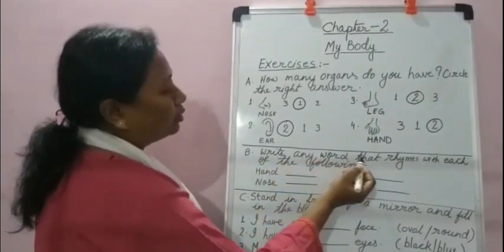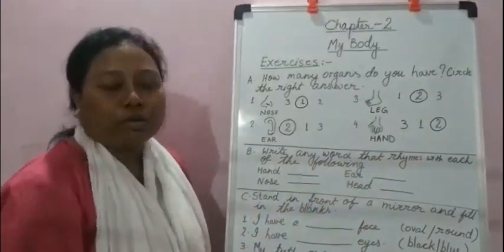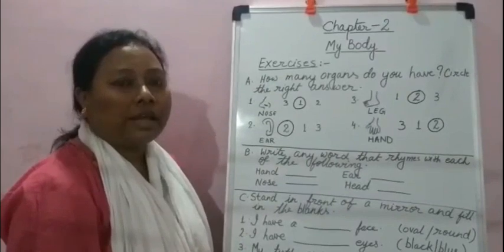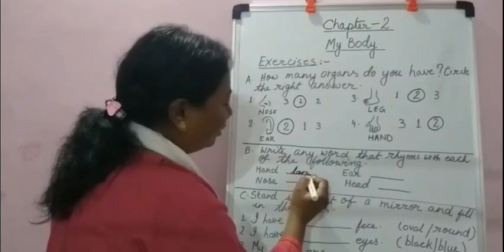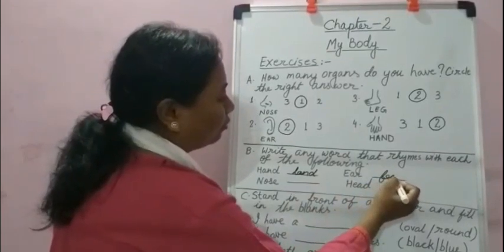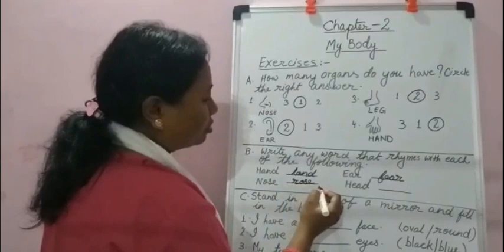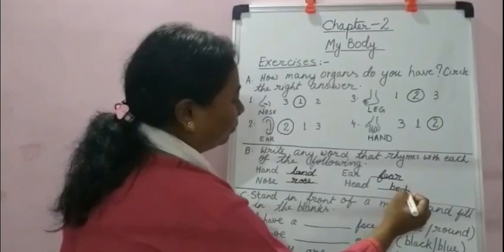Second question: write any word that rhymes with each of the following. Rhyming words have similar ending sounds. Hand — land. Ear — fear. Nose — rose. Head — bed.